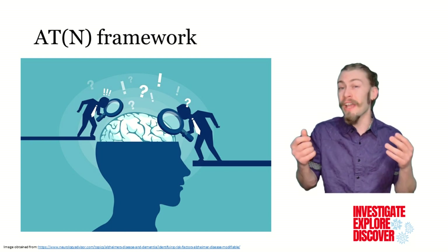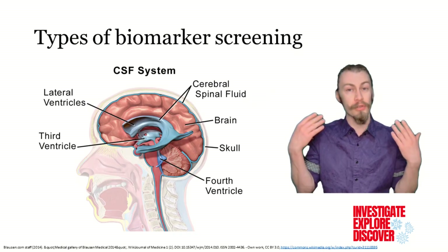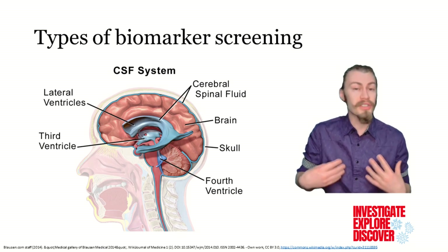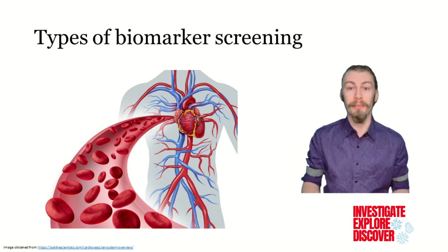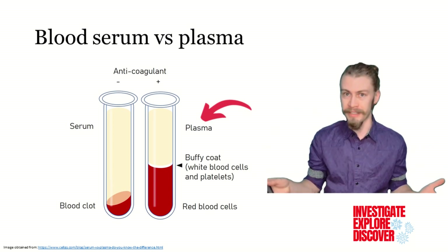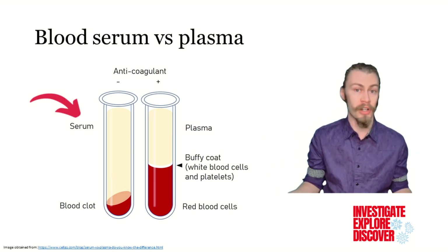There are a few ways that we can identify these biomarkers. We can look in the cerebral spinal fluid, CSF, which is more difficult to acquire because you can only really get it from a spinal tap. We can also look in the blood, which is much more accessible. When looking at the blood, there are different fractions: plasma, which contains all of the blood cells and clotting factors, and serum, which is devoid of these clotting factors and cells.